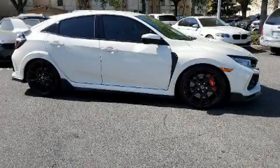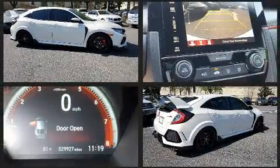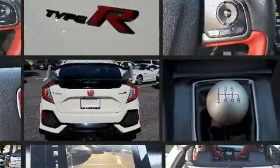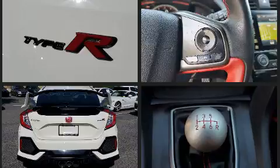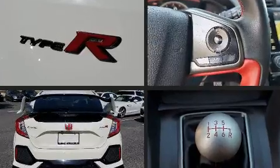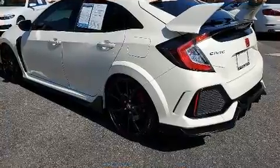Get excited about the 2018 Honda Civic Type R. This four-door, four-passenger hatchback still has fewer than 30,000 miles. It features a standard transmission, front-wheel drive, and a two-liter four-cylinder engine. The engine breathes better thanks to a turbocharger, improving both performance and economy.